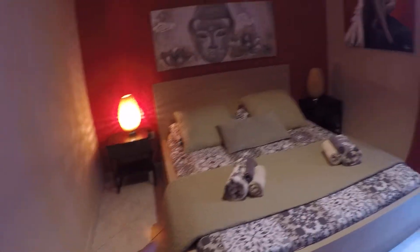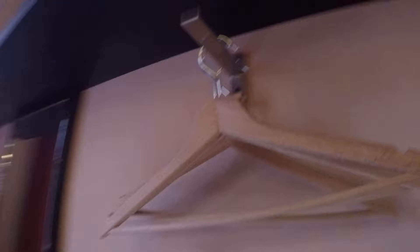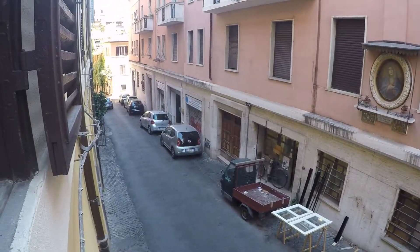We have a double bed, and we have a shelf, a chest of drawers, and a hanger over here. Here the view is to the street — as you can see it's a very, very small street. Very charming.